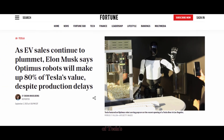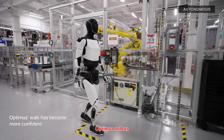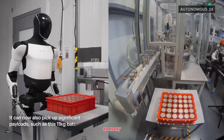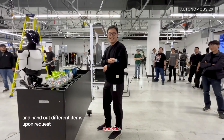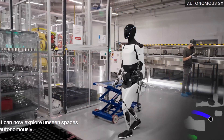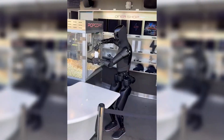Tesla's ambitions go far beyond serving snacks. Elon Musk recently declared that Optimus could eventually make up to 80 percent of Tesla's total value. According to the roadmap, thousands of Optimus robots are expected in Tesla's own facilities by the end of 2025, scaling to as many as 1 million units annually by 2030. This rapid timeline signals a dramatic shift in Tesla's identity — from an automaker to a robotics and AI company.